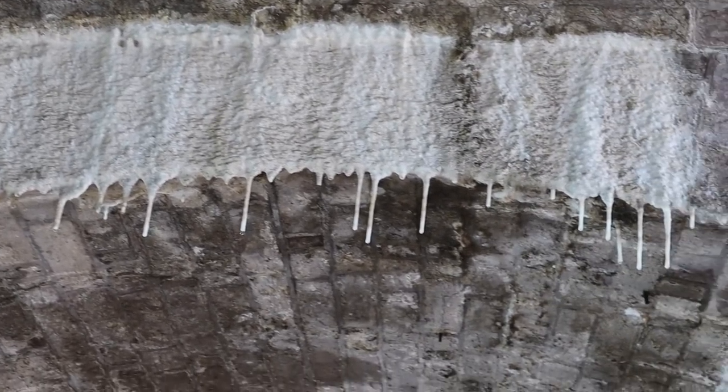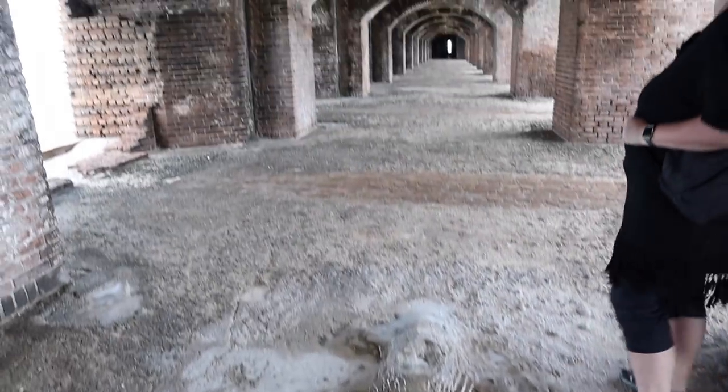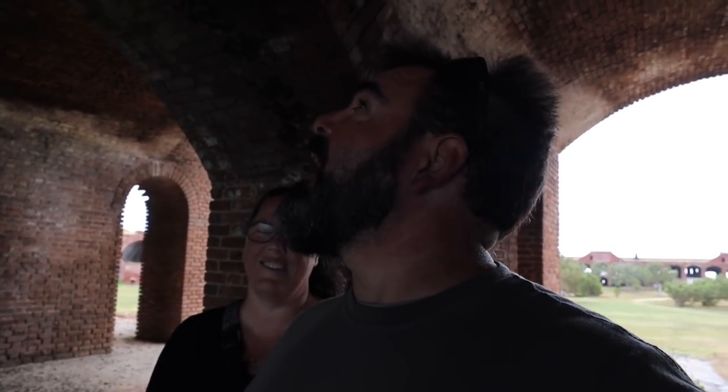The reason this stuff is dropping from the ceiling is that the third level above us is filled with dirt. When it rains, the moisture seeps through the dirt and works its way through the bricks. There's a crack in the brick and mortar up there and the water worked its way through, creating calcium deposits. The brick and mortar acts as a filter, holding onto that mineral stuff. Kind of cool.